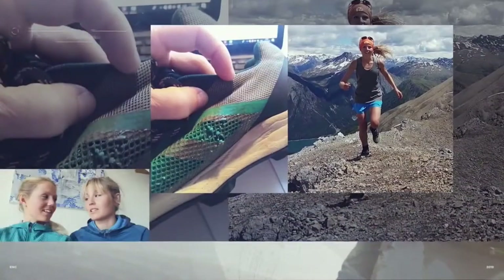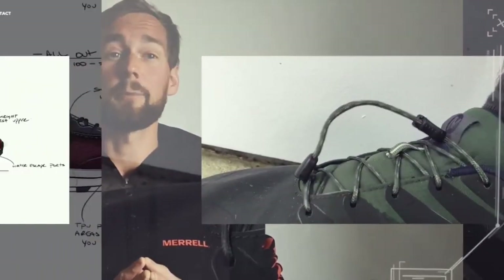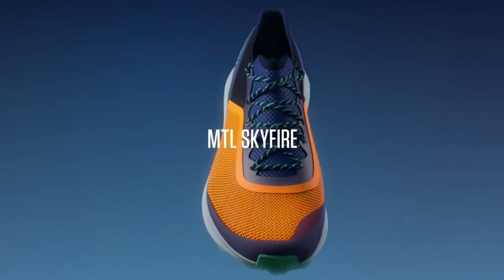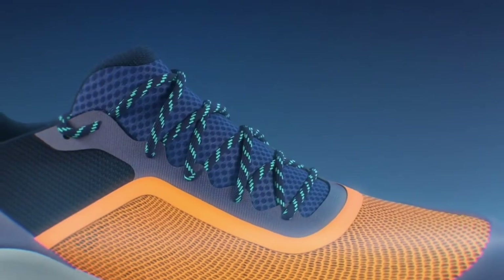We had this idea: if we want to build a mountain running shoe that goes fast, the athletes and users needed to be able to go out, test it, bring feedback, and help us build what this mountain running racing shoe would be. It's mountain running, but go fast — that's the Sky Fire.